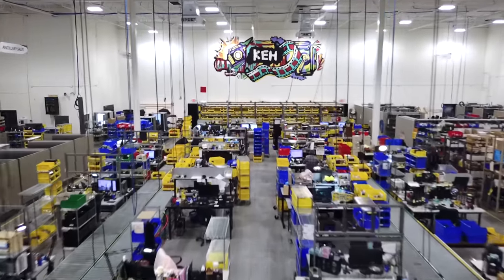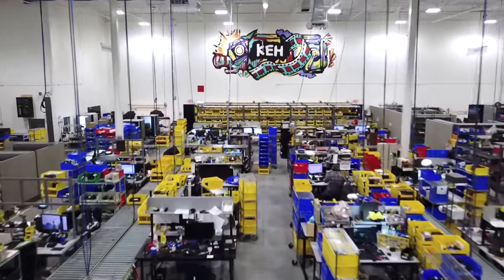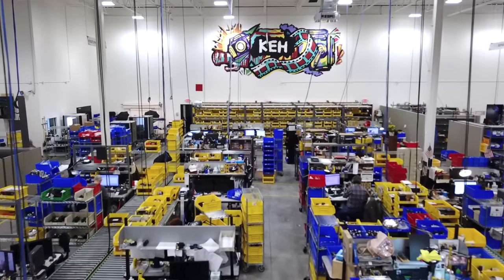KEH is the original re-commerce company, meaning they buy and sell used gear. I was a customer of KEH before I ever started working with them, and I continue to go to them to sell my gear and as a source for purchasing used gear.